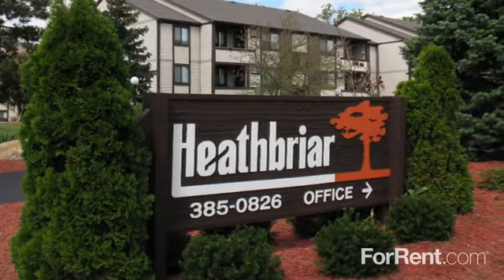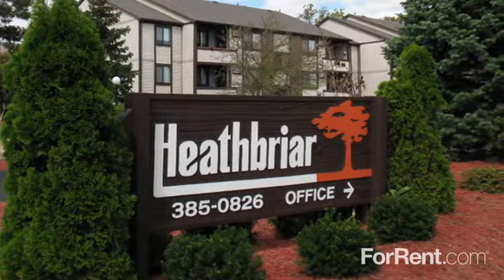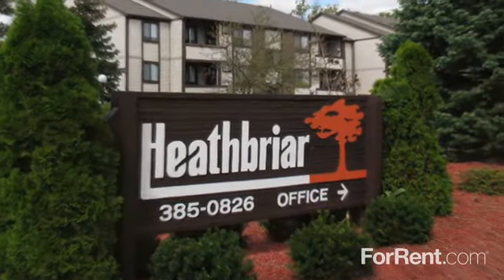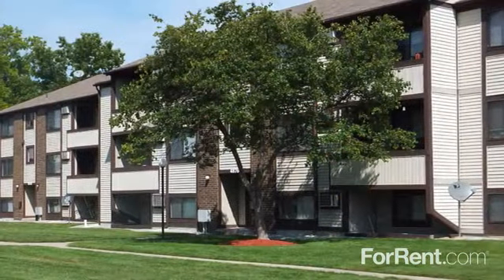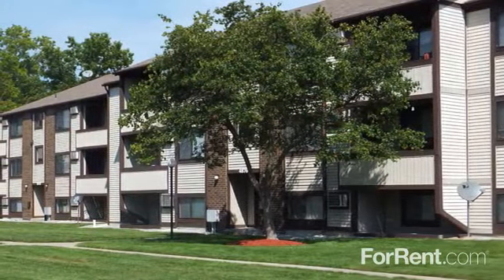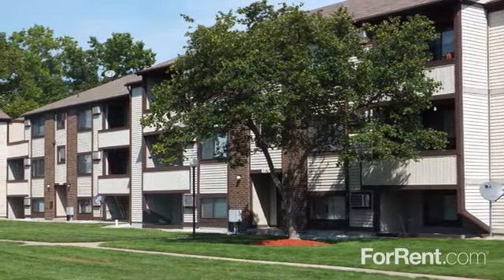Find everything you're looking for and so much more at Heath Briar Apartments in Toledo. Heath Briar is a pet friendly community with dogs up to 80 pounds and cats welcomed. Our beautifully landscaped property features shaded sidewalks and lush green lawns, perfect for a stroll with your canine companion.